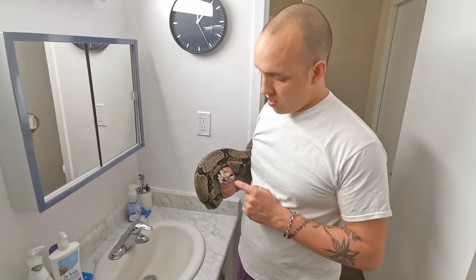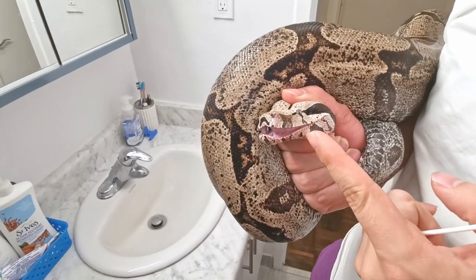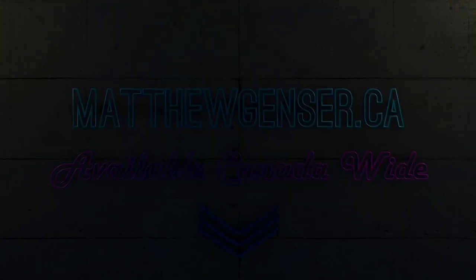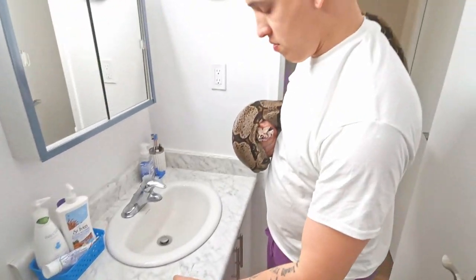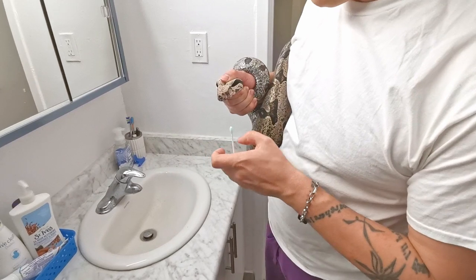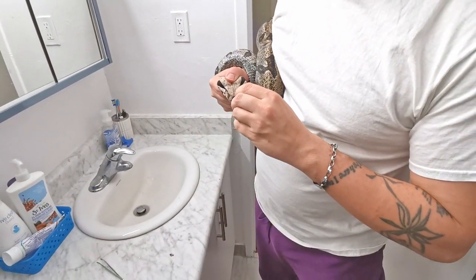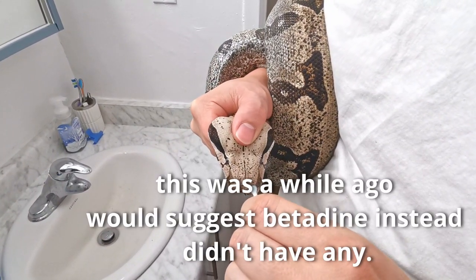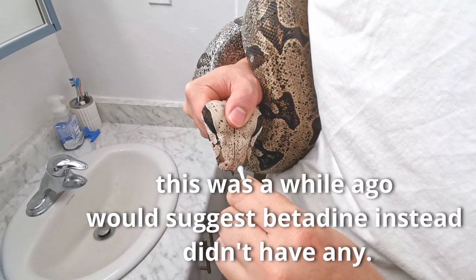Diesel had his mouth all swollen and it looked like he had an infection in his nose. I pulled it out, and now I'm treating it by disinfecting it with a little bit of mouthwash. He's really not happy at all right now.